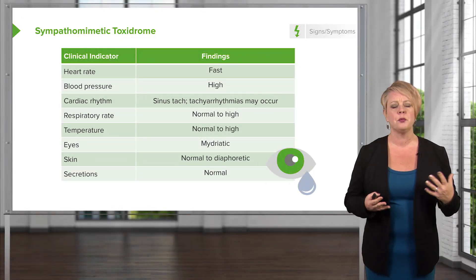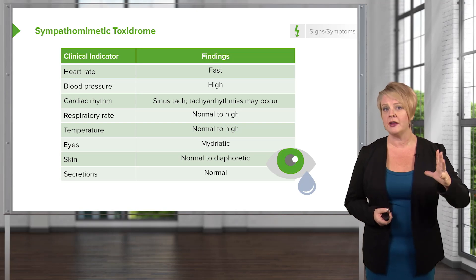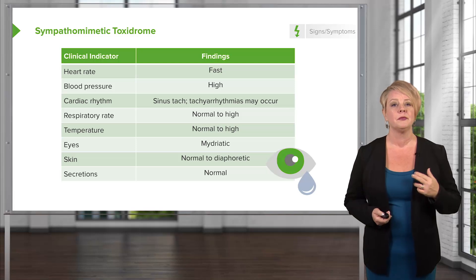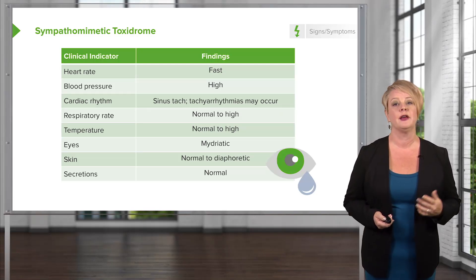So again, this is a pretty easy toxidrome to understand. It basically involves upregulation of the sympathetic nervous system, fast heart rate, high blood pressure, mydriasis, but generally not a lot of effects on skin or secretions.